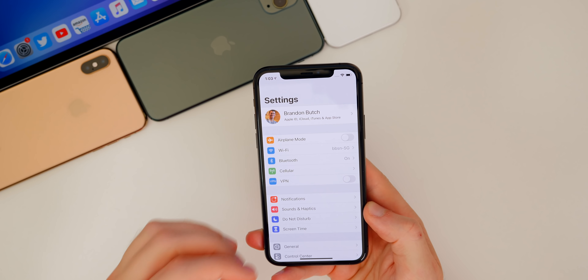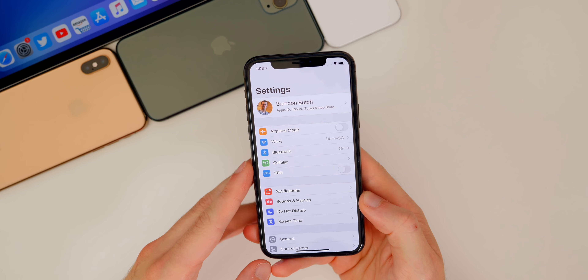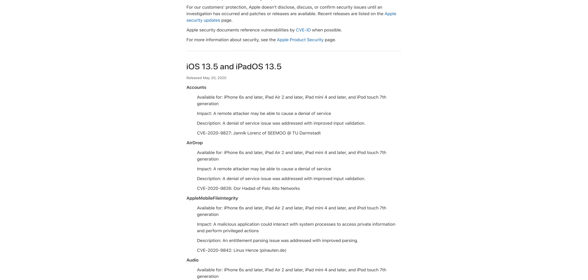Unfortunately it looks like Apple has still not been able to fix this bug. Apple posted their security patches included with iOS 13.5 a whole week after the release of the software, which is a bit unusual — they usually post them the next day or a few days after. Included in this are tons of bugs and vulnerabilities, including kernel vulnerabilities, WebKit bugs, Bluetooth bugs, AirDrop bugs, FaceTime, and several more.